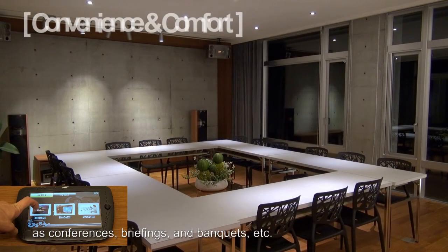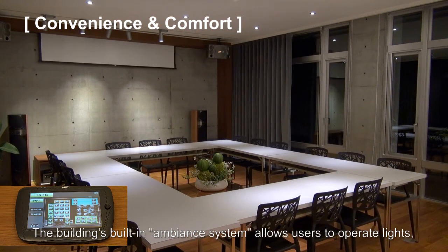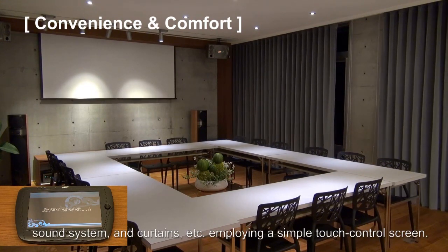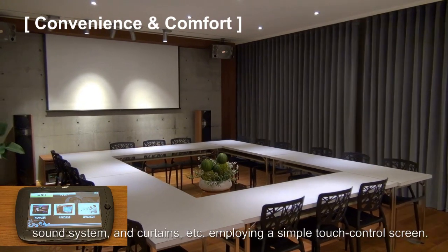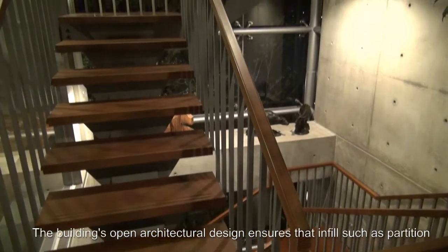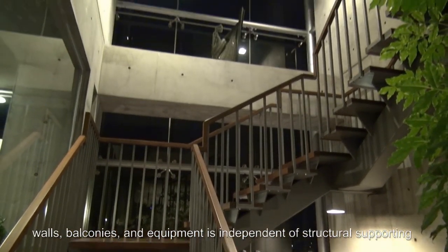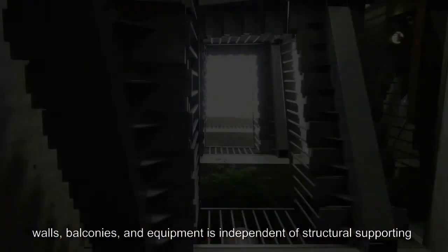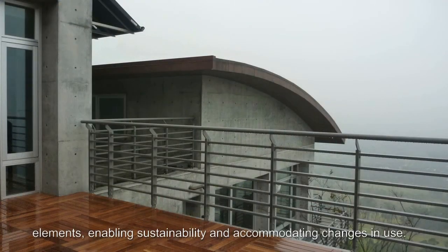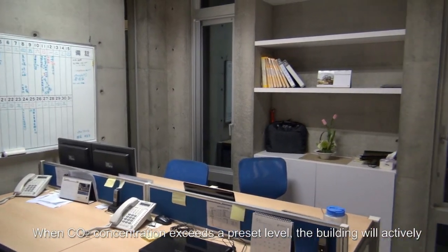The building's spacious public places can accommodate such activities as conferences, briefings, and banquets. The building's built-in ambient system allows users to operate lights, sound systems, and curtains using a simple touch control screen. The building's open architecture design ensures that infill such as partition walls, balconies, and equipment is independent of structural supporting elements, enabling sustainability and accommodating changes in use.